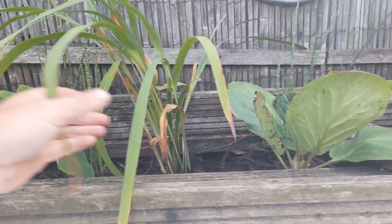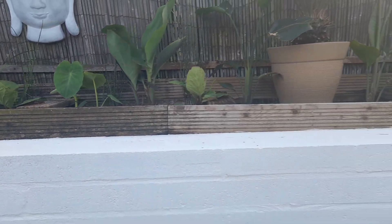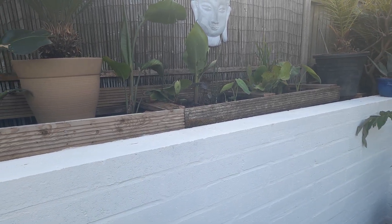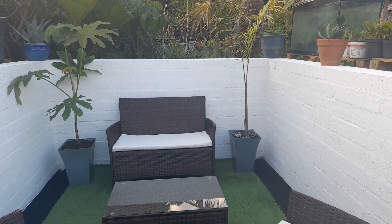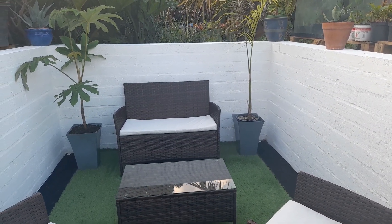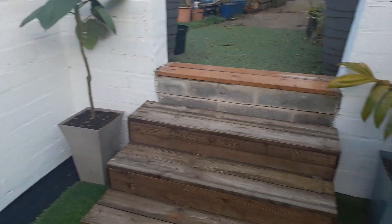We've got some crocosmia there which is looking a little bit rough, but once this fills out it should hopefully look quite nice. I've moved a couple of bigger pot plants in here — two at the back or midsection and two at the steps end.